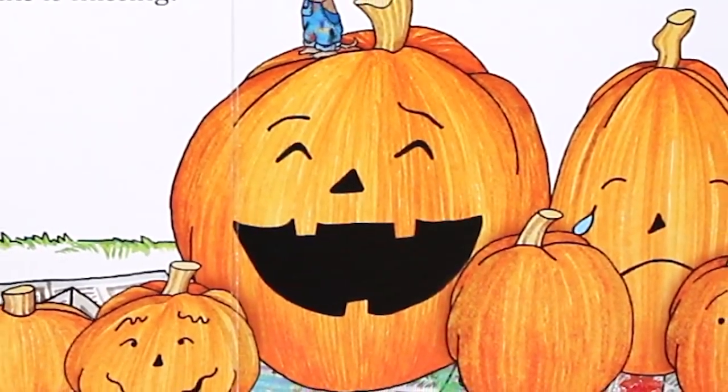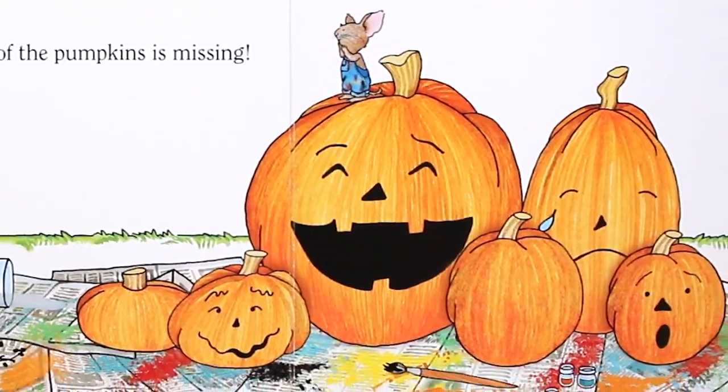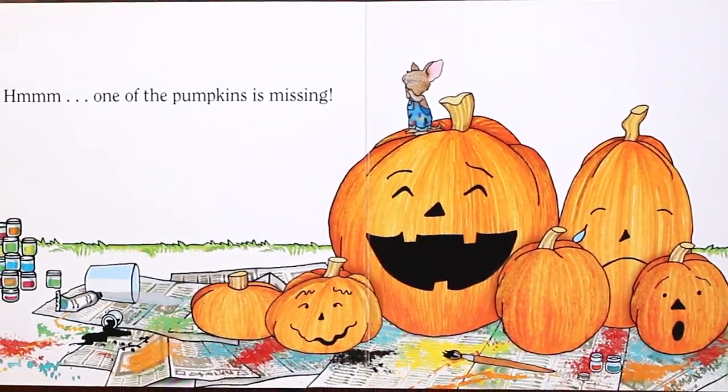One, two, three, four, five, six. Hmm. One of the pumpkins is missing.